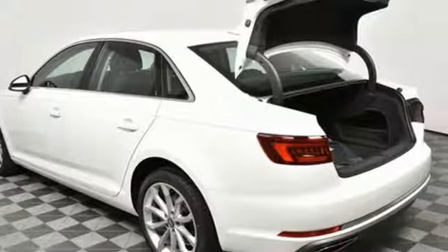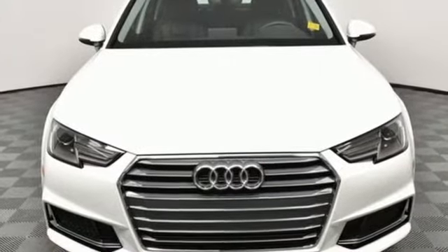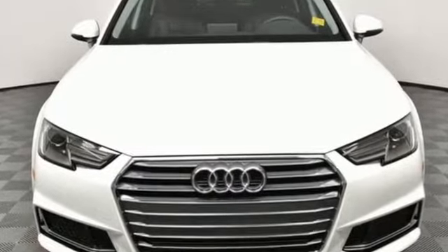Revolutionary engineering, progressive design. Audi. Stop in for a test drive and make it yours today.